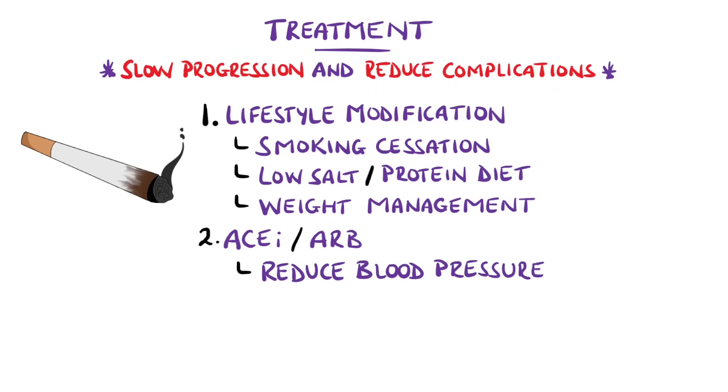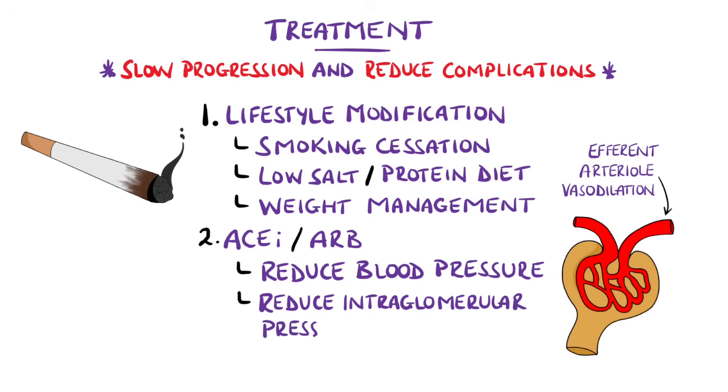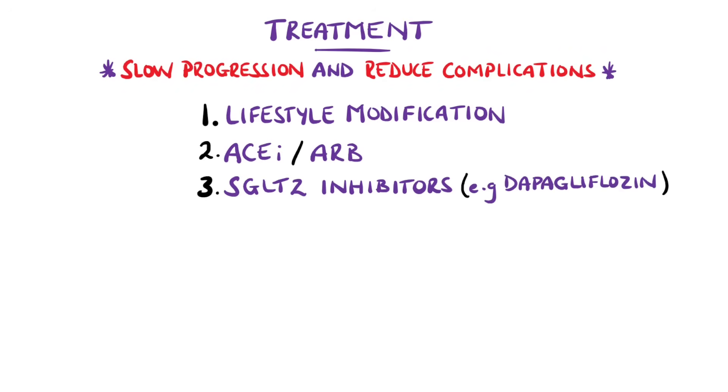ACE inhibitors and angiotensin receptor blockers help reduce blood pressure and can reduce damage to the nephron by exerting a vasodilatory effect on the efferent arteriole, reducing intraglomerular pressure — which is also why they were listed as a potential cause of AKI. More recently, SGLT2 inhibitors like dapagliflozin have been shown to improve mortality in CKD and are also considered first line, even in patients who already have good glycemic control.